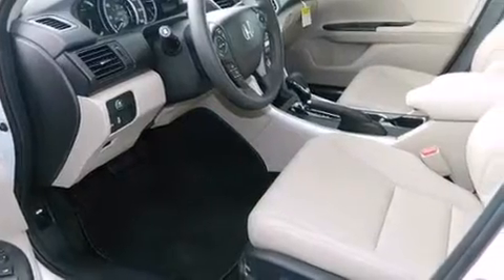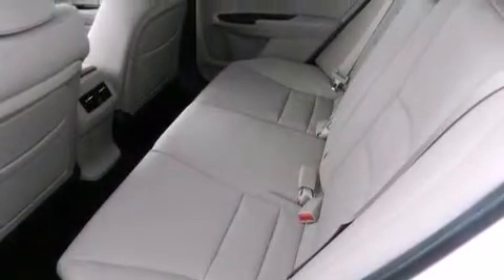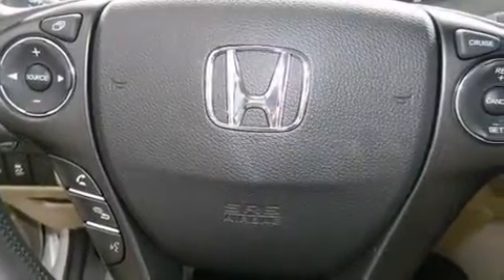The following features are also included: cruise control, full power accessories, a premium sound system, side impact airbags, and air conditioning.